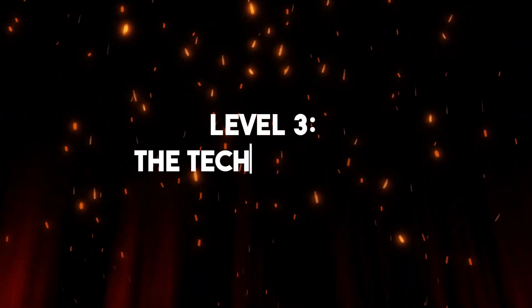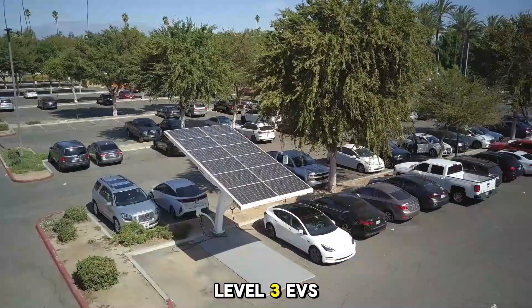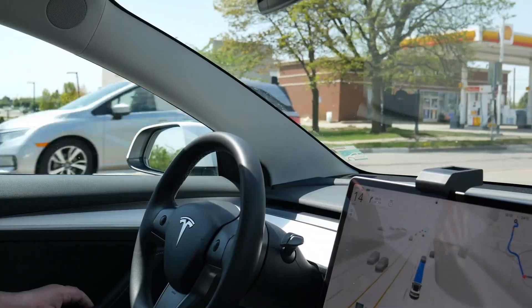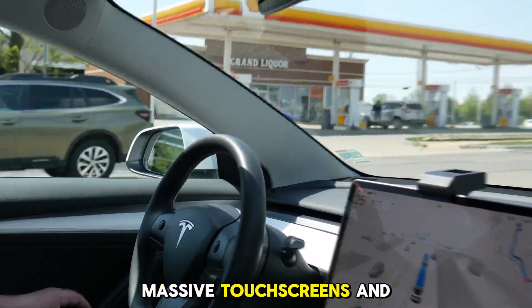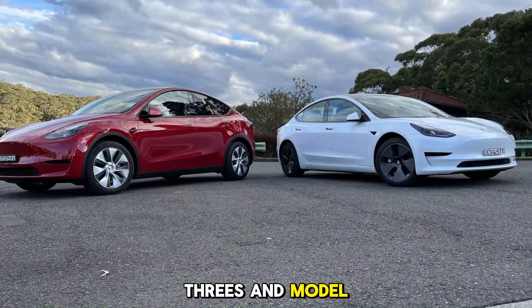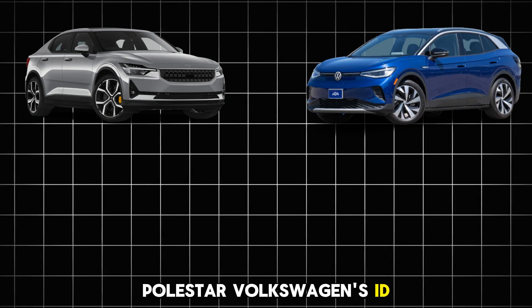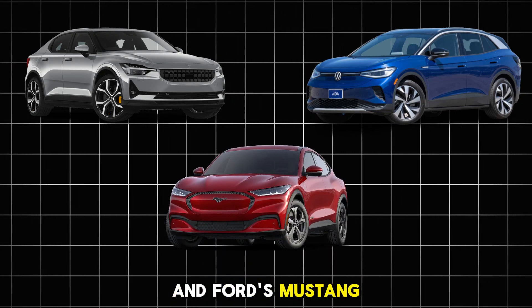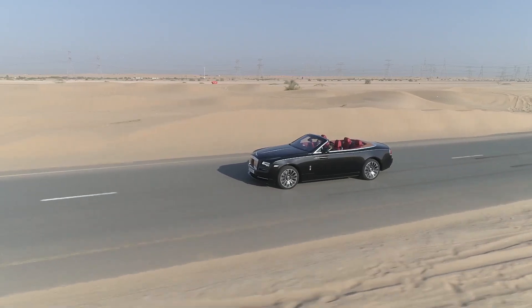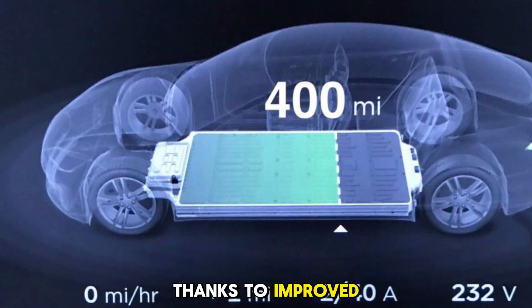Level 3: The Tech-Savvy EVs. Here's where things get more exciting. Level 3 EVs start bringing in the cool tech — advanced driver assistance, massive touchscreens, and slick smartphone integration. Tesla's early Model 3s and Model Ys live here, but it's not just Tesla anymore. Polestar, Volkswagen's ID.4, and Ford's Mustang Mach-E also fall into this level. These vehicles go 250 to 300 miles on a charge, and charging speeds are much faster thanks to improved battery tech.